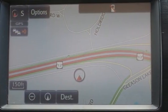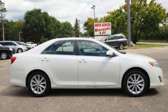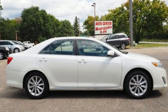Toyota: steered by ingenuity, driven by passion. See it for yourself when you take it for a test drive.